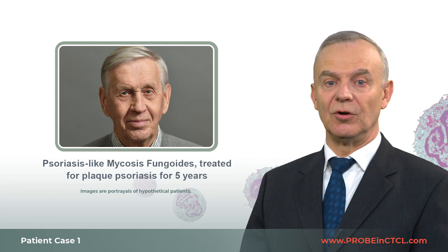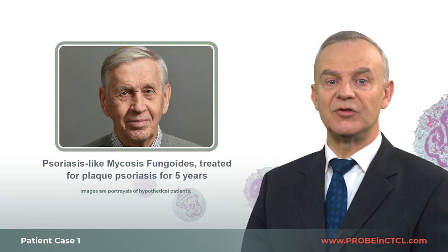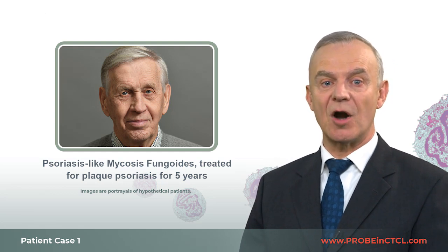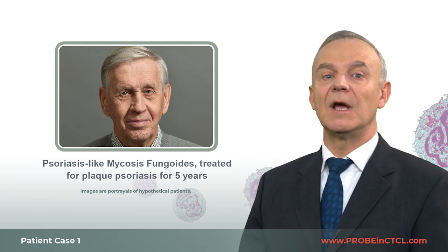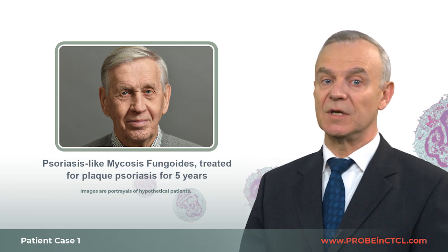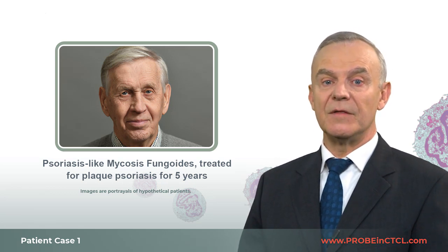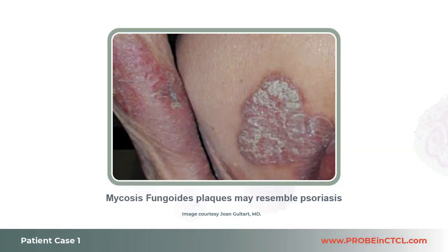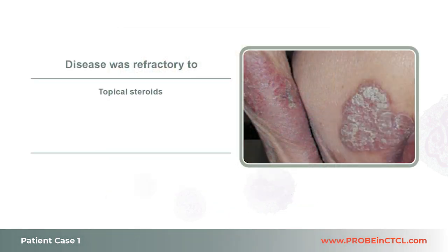Patient one is a 70-year-old male who has been treated for plaque psoriasis for five years. He has patches on his legs and arms, including elbows and lower back, and he's also experiencing pruritus. This clinical presentation is entirely consistent with psoriasis. Since his diagnosis five years ago, his treatments have included topical steroids, phototherapy, and biologics. He demonstrated a partial response to each treatment but experienced subsequent worsening of skin symptoms.